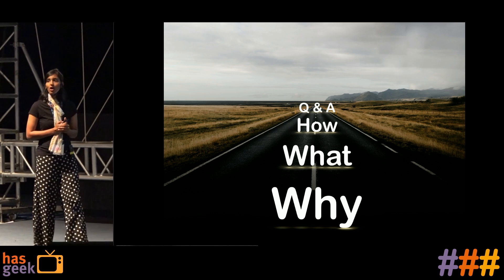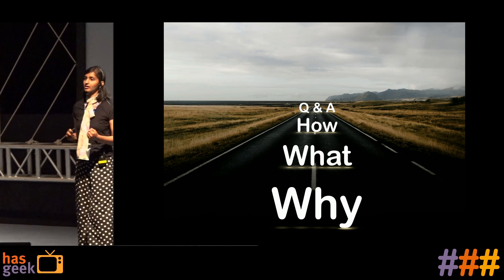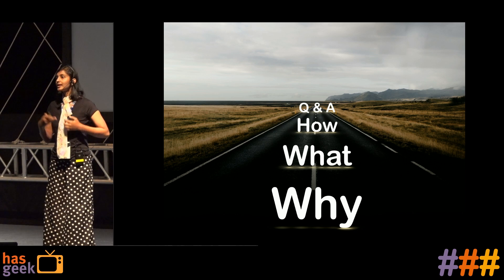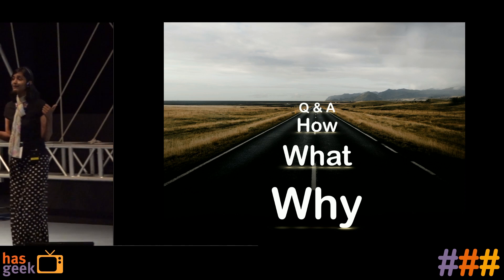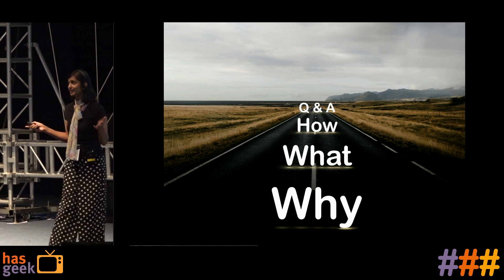So today's talk — we are going to start with why I am talking about this topic, what are the pain points we face, and what are the things we did to solve it. That comes in the what section — what and how it works. And then how is about you: how can you also integrate this in your systems. And Q&A at the end.